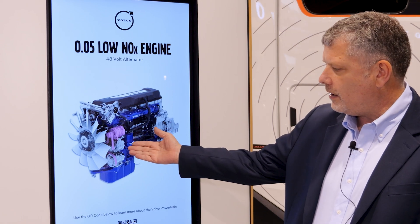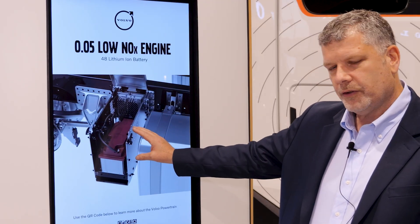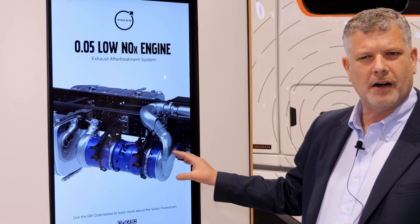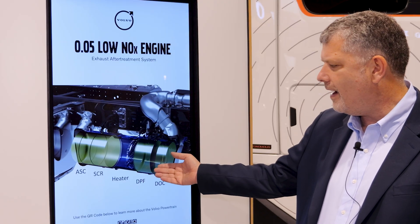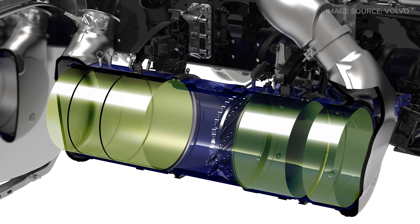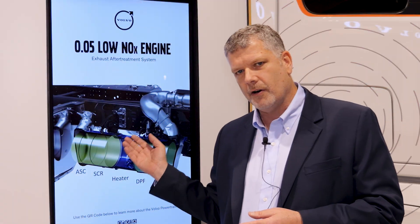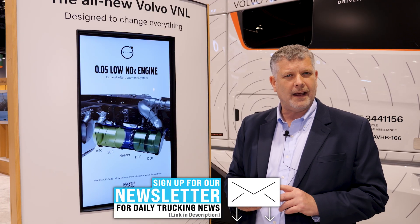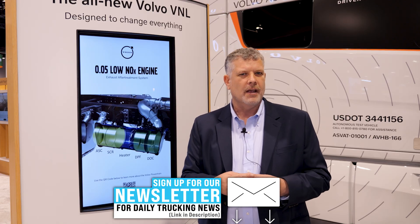The engine has our standard alternator, but you'll also notice the 48-volt alternator, which supplies voltage to the 48-volt lithium-ion battery. From there, we go into the after-treatment system — a very similar design to what's in our VNL today with a small caveat. Inside, we have our diesel oxidizing catalyst, our DPF, our SCR, and ammonia slip catalyst. But we have one additional feature: a grid heater. That heater heats up the exhaust to evaporate the DEF fluid in the after-treatment system and convert the NOx as it goes through the SCR and ASC. This engine is available in a 425/1750 and a 455/1850 configuration, with Q4 anticipated as the delivery time.